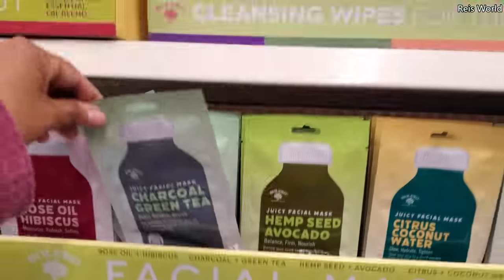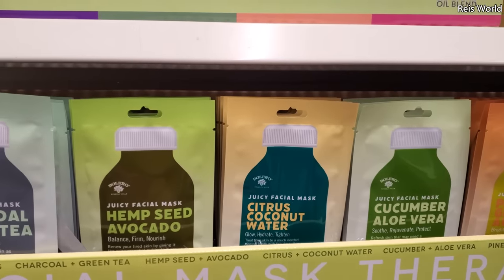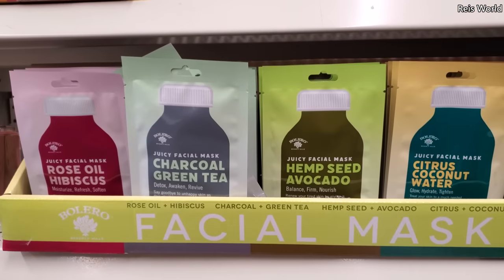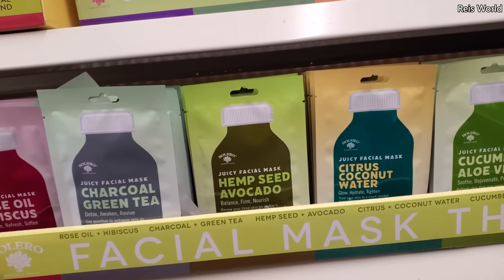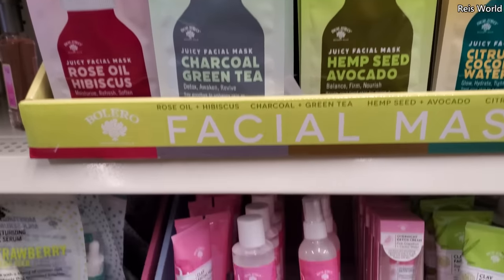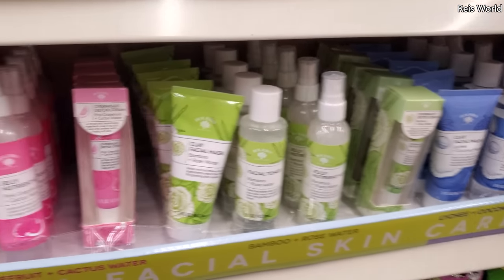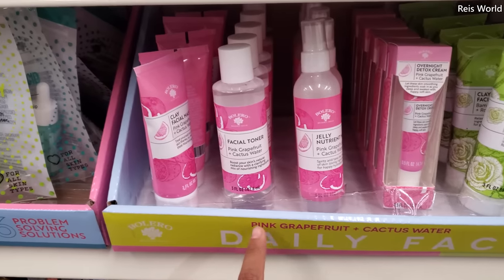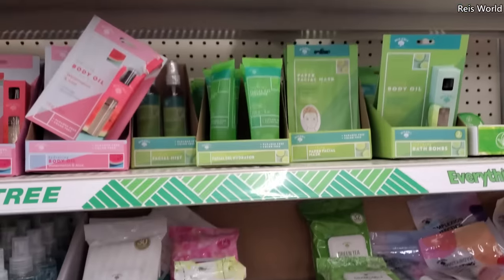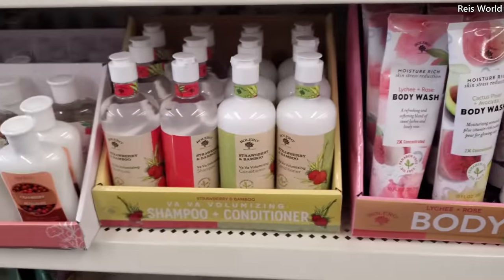In my other location they had a lot of face masks. Here we have charcoal, green tea, hemp seed, avocado, citrus, coconut, cucumber, aloe, pineapple, seaweed, and strawberry vitamin C. I've never used a face mask from Dollar Tree, so I can't tell you anything about it — everyone's face is different. They have a clay one — I like a good clay one — clay bamboo, and then pink grapefruit, which is a facial toner. I like the packaging on the wipes. Oh, those are new — a body wash, and then the shampoo.